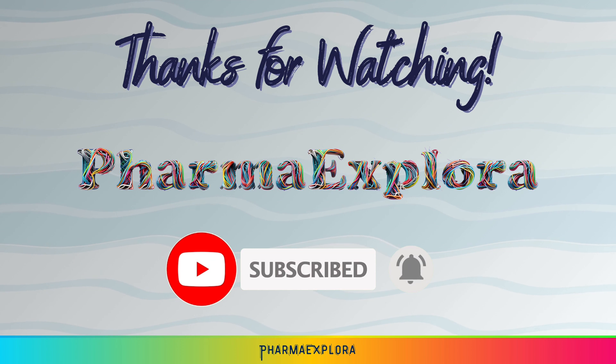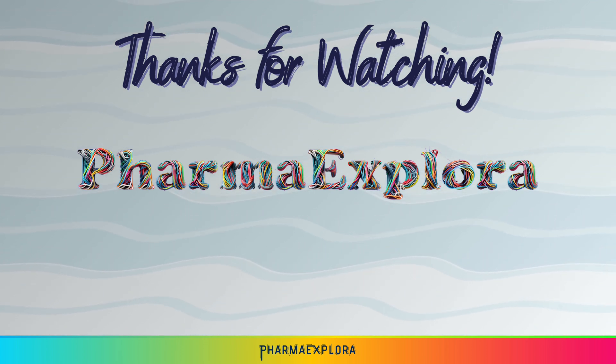Thanks for joining PharmaExplora today. Let's meet again with another interesting video.